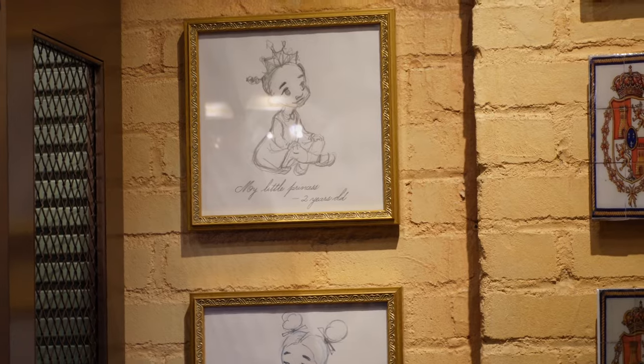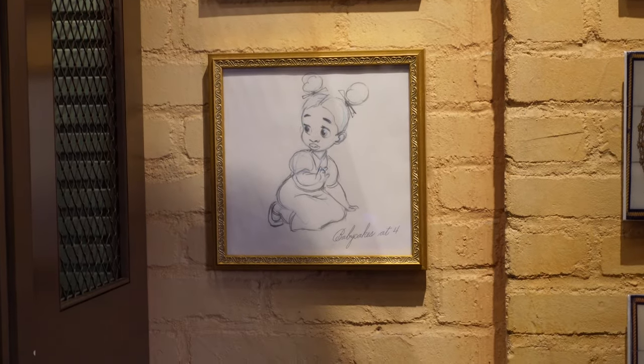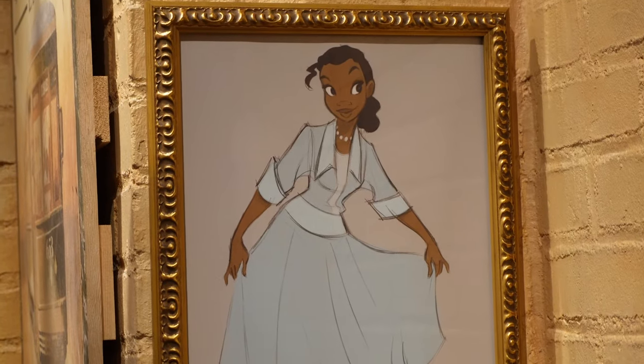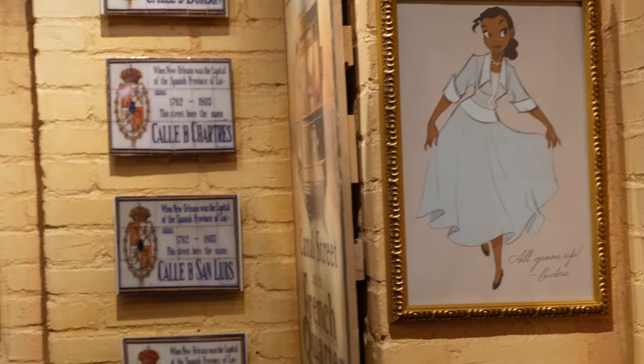It's baby Tiana! It says baby cakes at four, and then all grown up on the right. There are sketches Eudora had done of Tiana throughout the years — that's so sweet. I really like that.